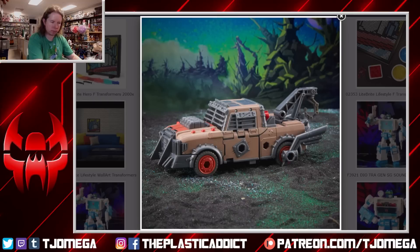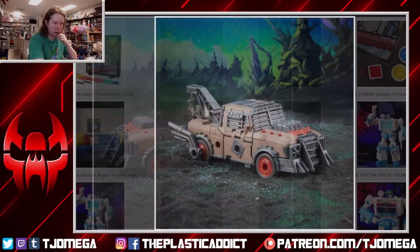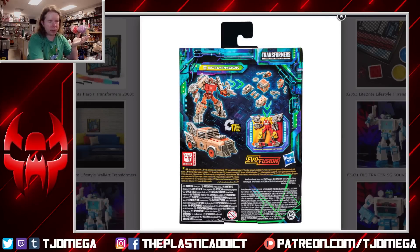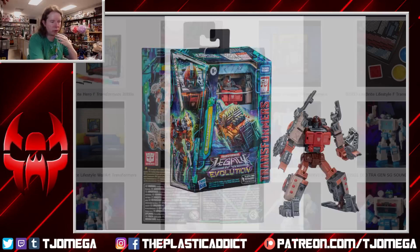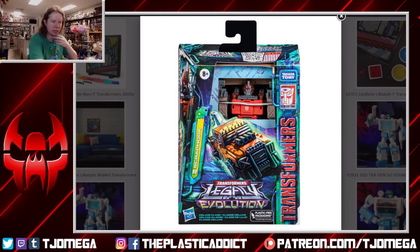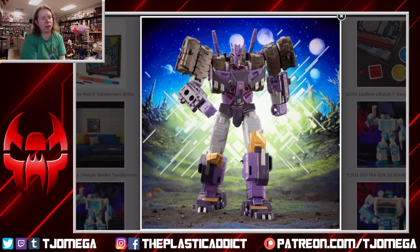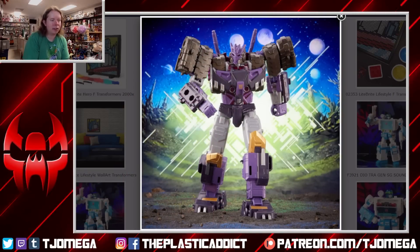It feels like they took all the lessons from the Weaponizers and their iterations — Fossilizers, Modulators — rolled all the good stuff together and fixed all the wrong stuff. This looks super cool. Someone has a leaf blower outside — it's very rude, I did not ask for a leaf blower. But yeah, this is a super cool toy, super cool design and engineering, and I'm really eager to get more of these and see all the crazy things they can make.